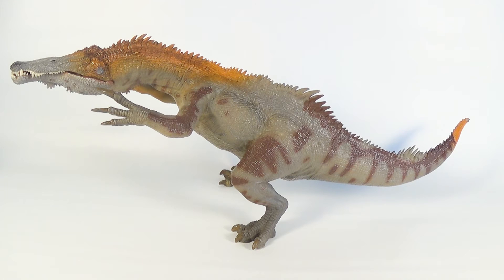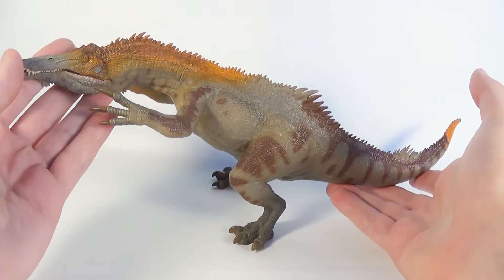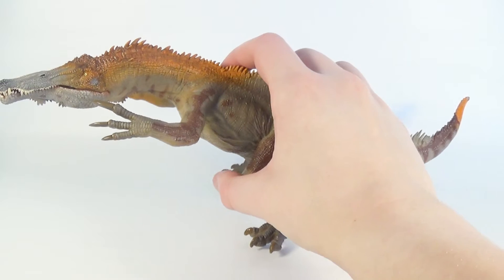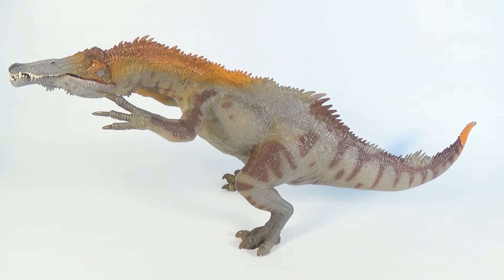For my overall thoughts on this figure: I love the sculpt, I love the detail, I love the color scheme, but the pose is okay for what it is — I'm not really a fan of it. I think it really just has to do with the positioning of the arms. I don't like how the arms are up so high and close to the face. I think if they were dropped down to a more relaxed position, they would fit in more with the posing of the rest of the body. I feel this Baryonyx had potential to be one of my all-time favorites from Papo if they went with a different pose, or even if they posed the arms to be a bit more relaxed.